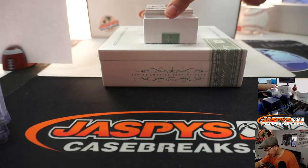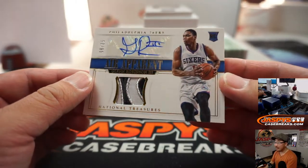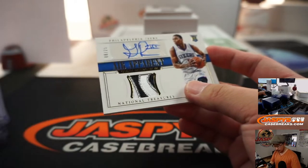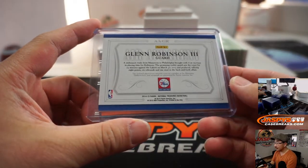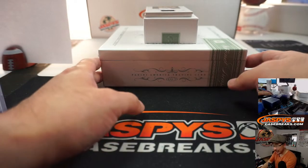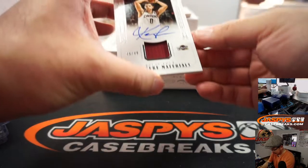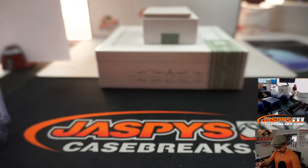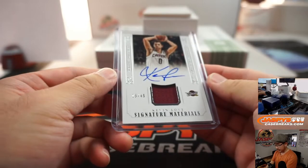Rookie jersey and autograph — we got Glenn Robinson III, heir apparent. 8 out of 25. Goes to Parker in the number eight. I did spy Lakers on the bottom of the box there — J.M.S., you're thinking Kobe? 15 out of 49, Kevin Love. 15 out of 49 — William with that jersey and autograph.